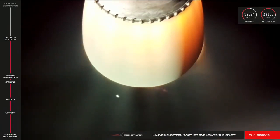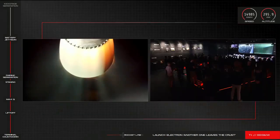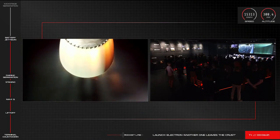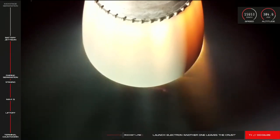And battery jettison confirmed. Hot swap successful. We've had confirmation that battery hot swap was successful on Electron, and second stage propulsion is continuing nominally.